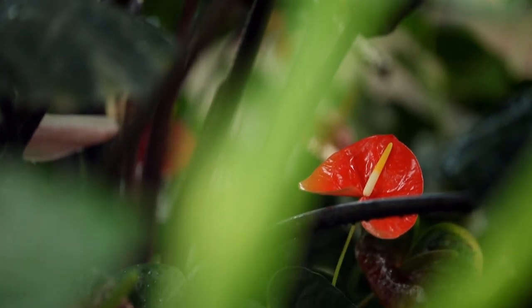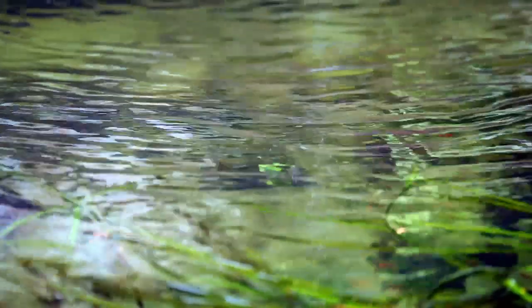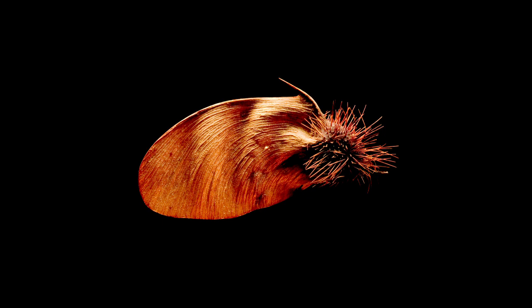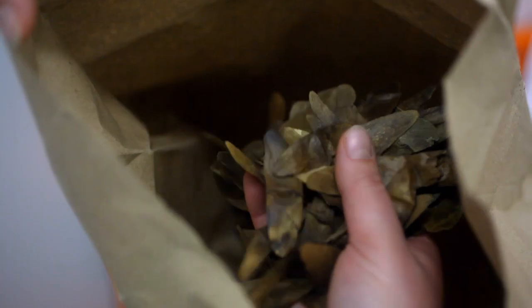The countries that we collect in are really varied — from deserts to mountains to islands, the UK. Every collection is different. Round ones, square ones, wrinkly ones, fat ones, thin ones — you name it. You just don't know when you open the bag.